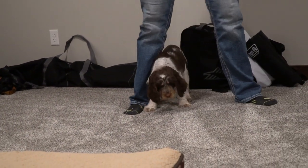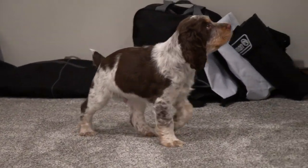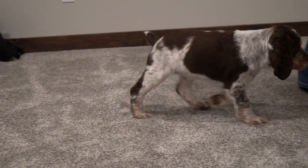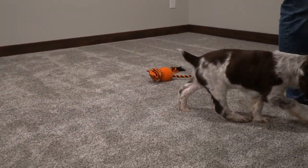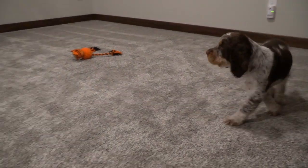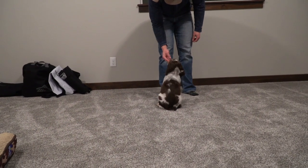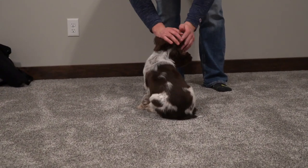Now my tone's going to change so then he starts going back to normal. Remy, come. Come. Sit. Good boy. Good dog.